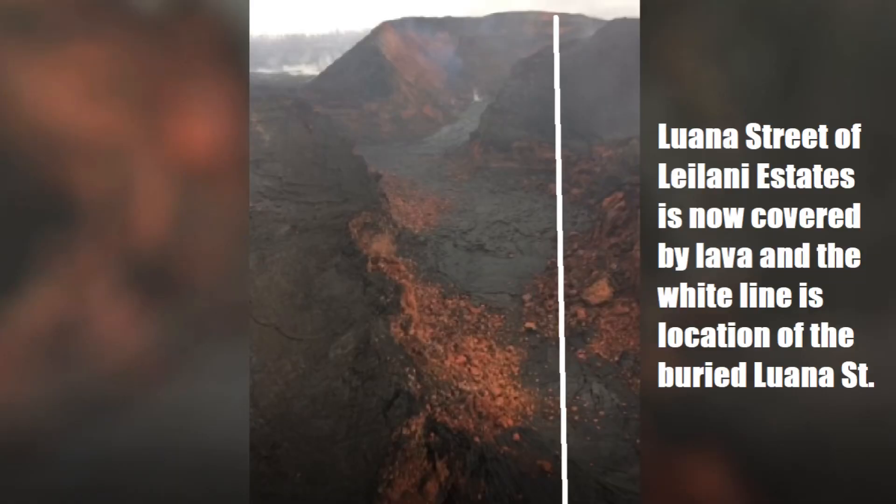Remember the clip from before where we ran up through Luana Street before the eruption? This is what it looks like after the eruption. It basically runs right through that lava channel right there, represented by the white line. Hard to believe that this used to be a nice, quiet street with a lush forest on both sides. But this is a constant reminder of living on an active rift zone up the Kilauea volcano.